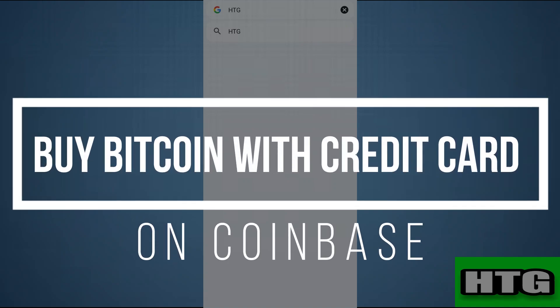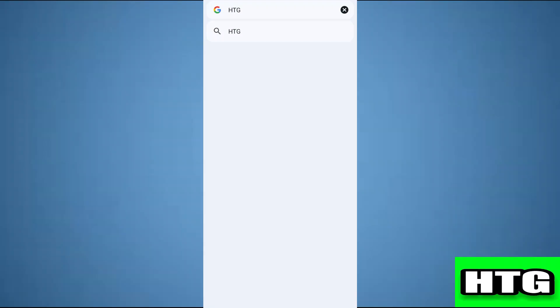How to buy Bitcoin with a credit card on Coinbase. Hey guys, in this video I am going to show you how you can buy Bitcoin with a credit card on Coinbase, so make sure to watch this video till the end.